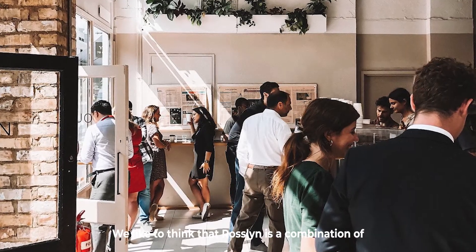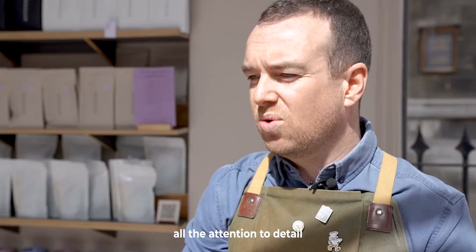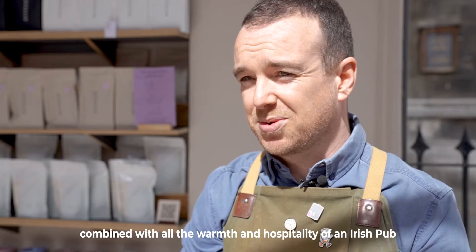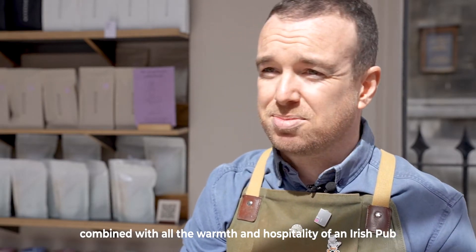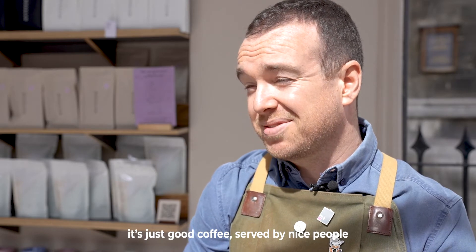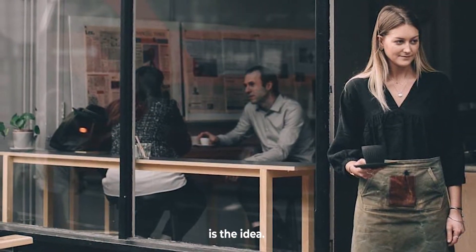We like to think that Roslyn is a combination of all the attention to detail and high standards of the great Australian cafe, combined with all the warmth and hospitality of an Irish pub. There's nothing pretentious about what we do — it's just good coffee served by nice people.